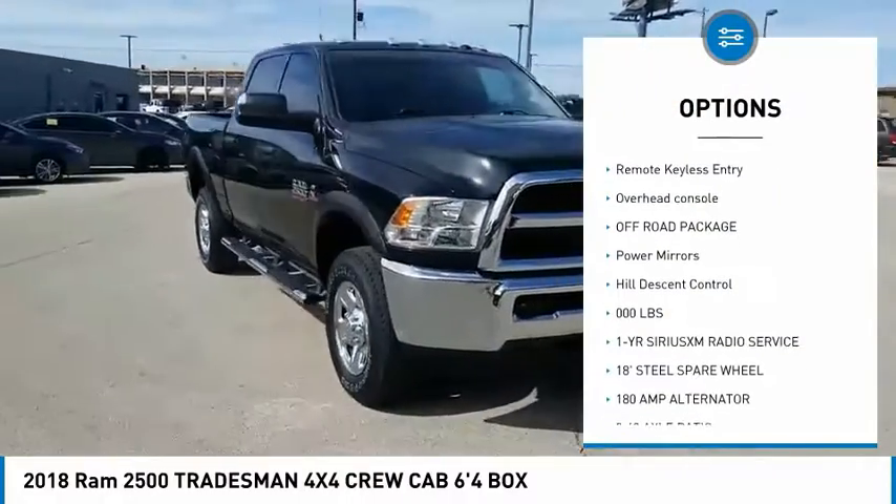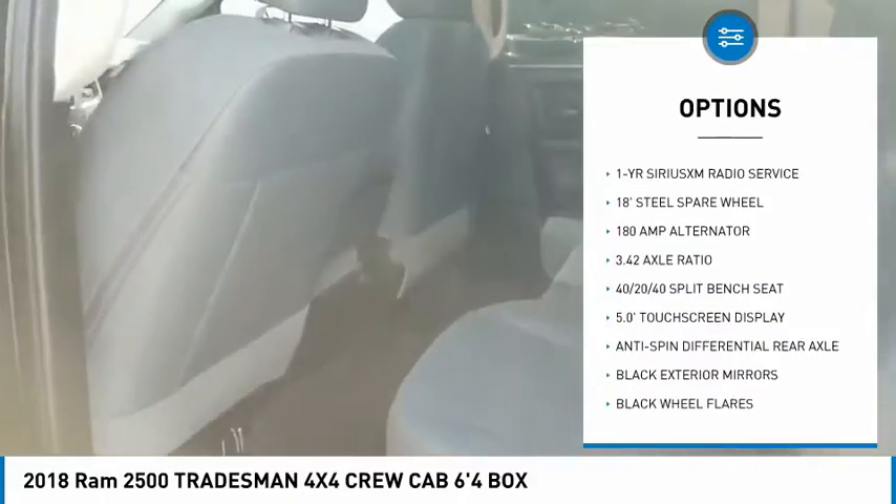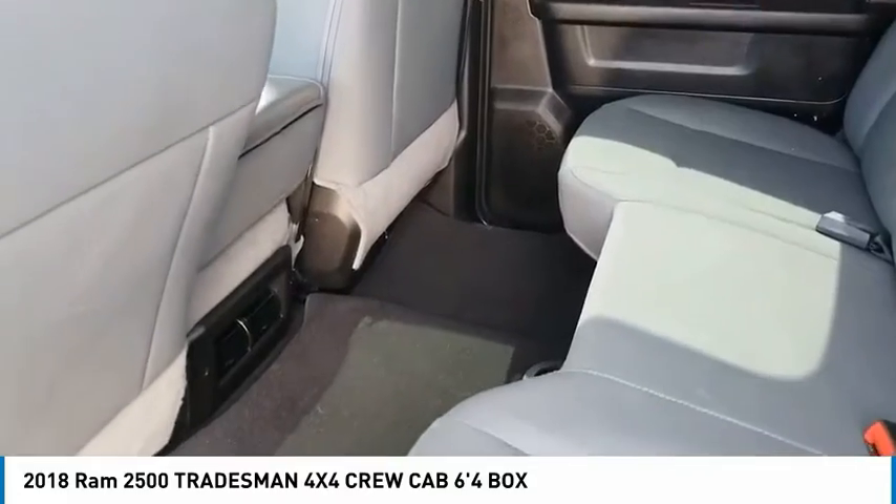Front and rear floor mats, Sirius satellite radio, remote keyless entry, overhead console, off-road package, power mirrors, and hill descent control.